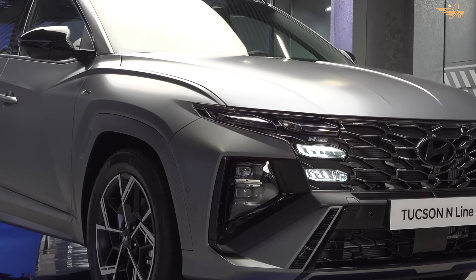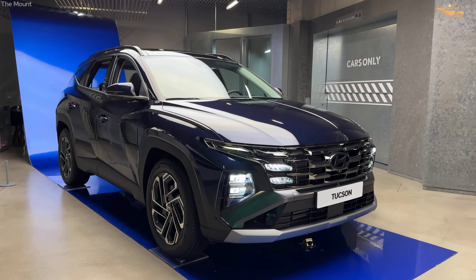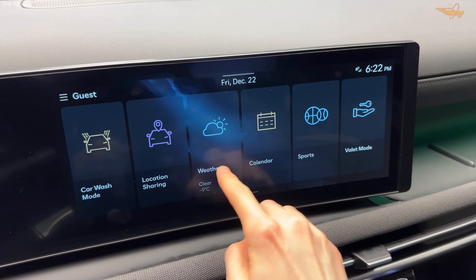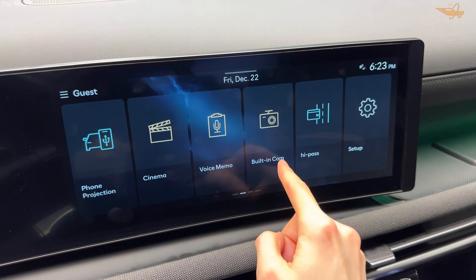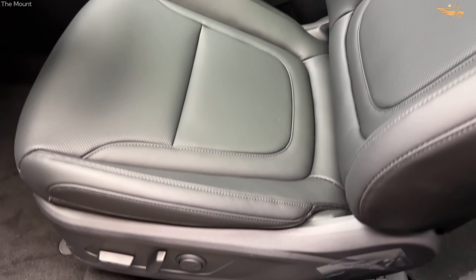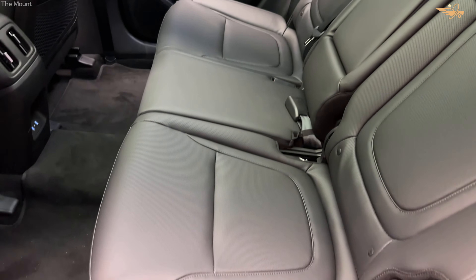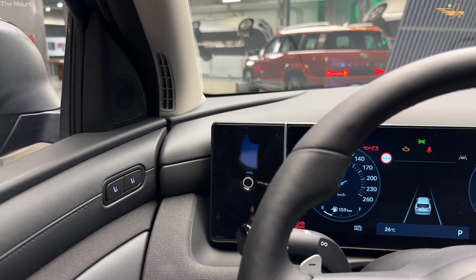Join the ranks of satisfied drivers and experience the 2024 Hyundai Tucson for yourself. With its stylish design, refined interior, and impressive performance, the Tucson redefines what it means to drive a compact SUV. Visit your local Hyundai dealership today and discover why the Tucson is the perfect choice for your next adventure. Thank you for exploring the remarkable features and capabilities of the 2024 Hyundai Tucson — subscribe for more updates and embark on your next journey with confidence and style.